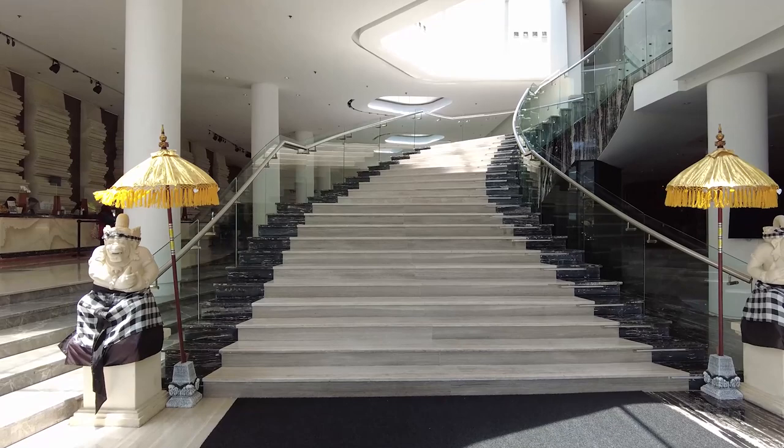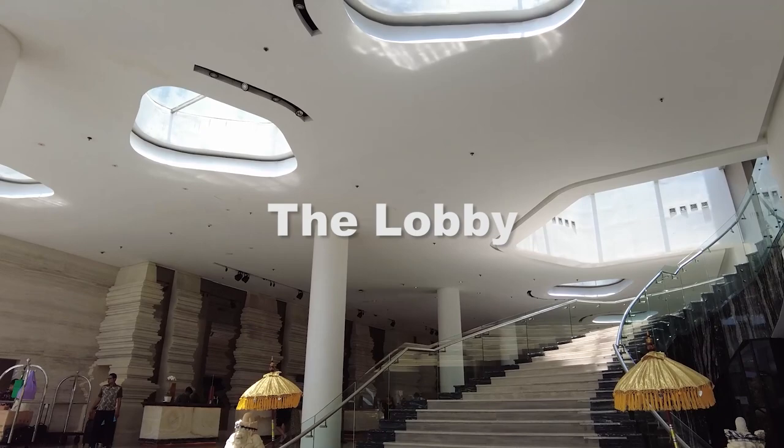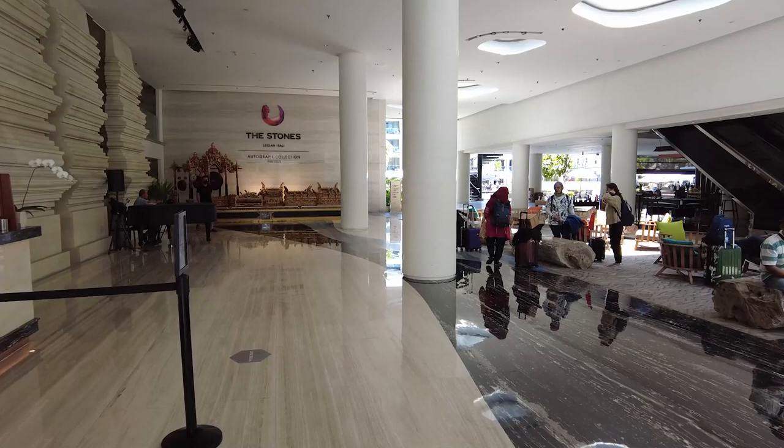We have a very spacious lobby with a very beautiful design. As you can see at the front office, there's something that resembles a temple. We have several entertainments in the lobby — for example, a piano play every 1 p.m. till 2, and then continued with some Balinese activities at the gamelan stage.